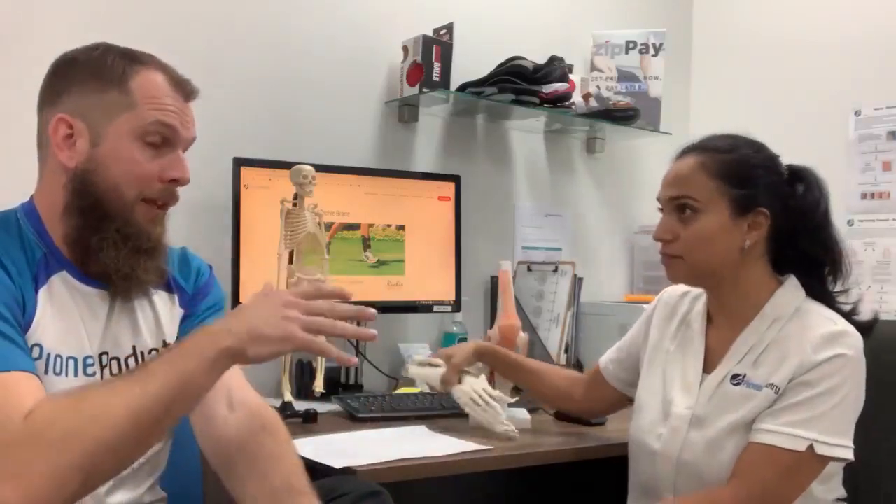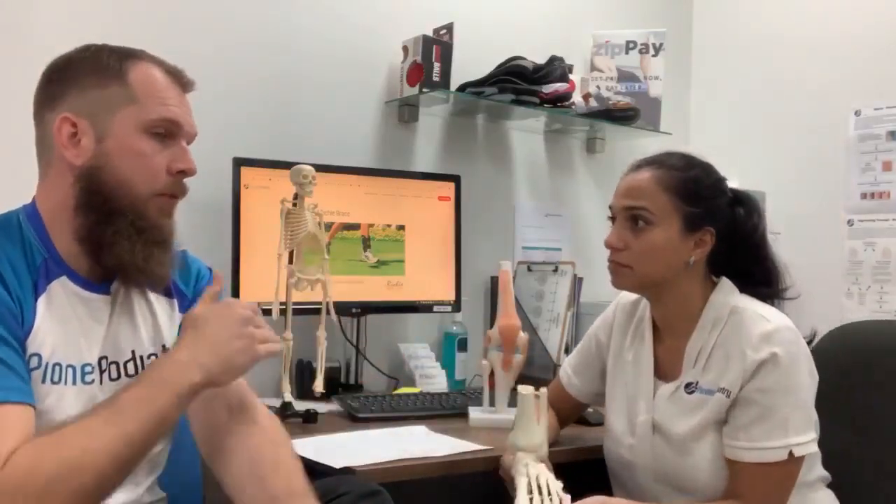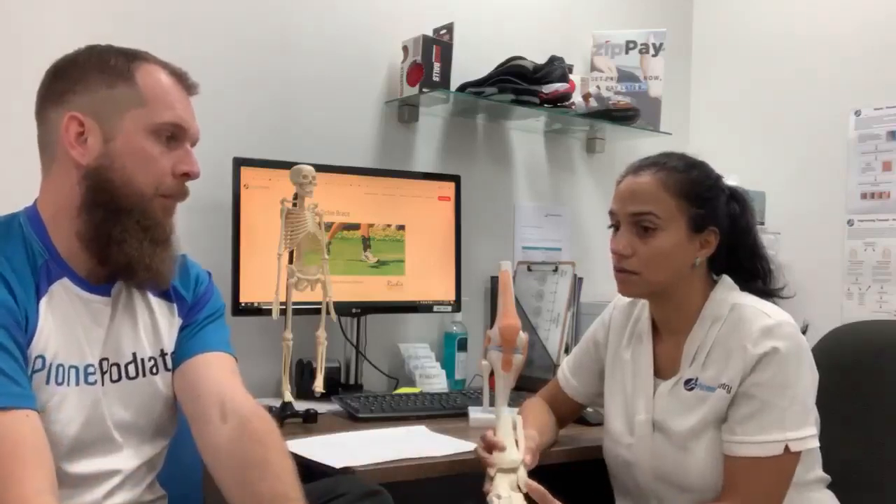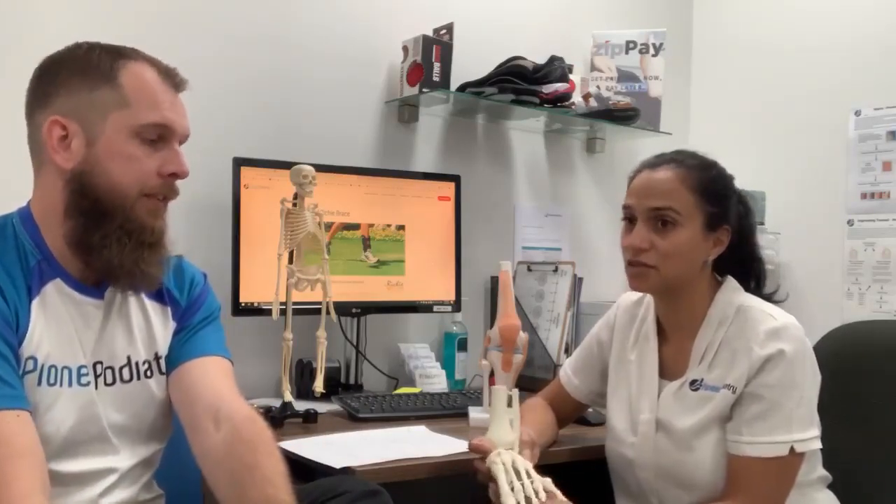So if someone's watching this now and they've recently had surgery or are going into surgery soon — particularly if they've had surgery and they're having pain — what would be the next step? Would you advise them to contact us if they're having pain? Yeah, definitely. Contact us.